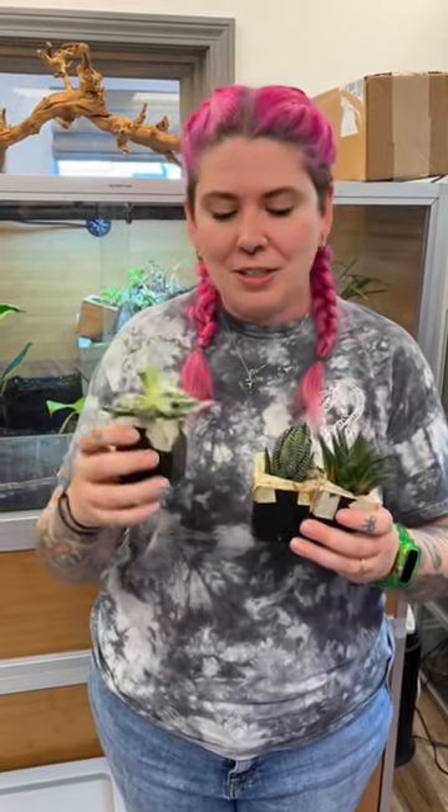Some good examples: we have a couple of Haworthia succulents, and then this one is an Echeveria. These are super great. You can also do things like snake plants. Anything that's arid would be an awesome plant for your leopard gecko.